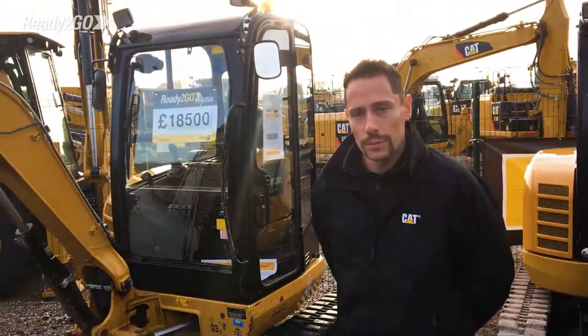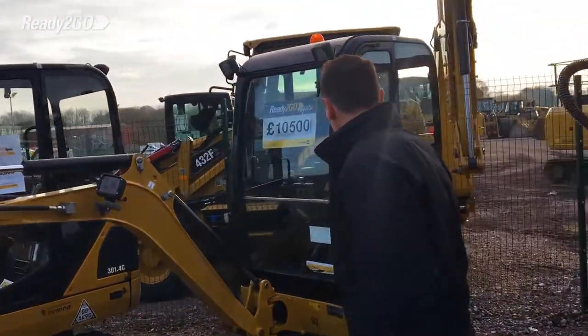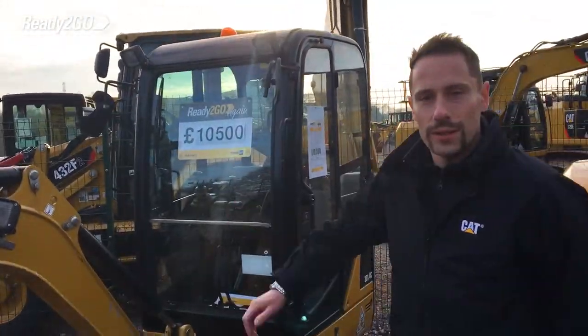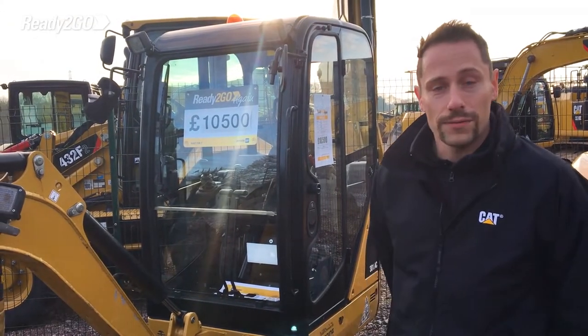Now on to some slightly smaller machines — here we have the 2015 301.4, this machine has only done 500 hours.